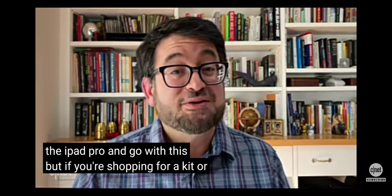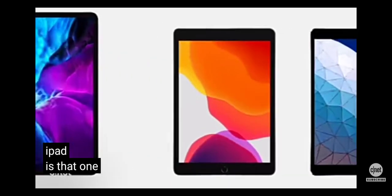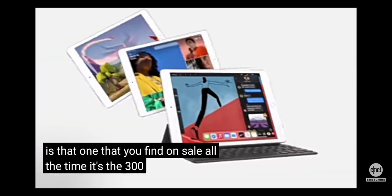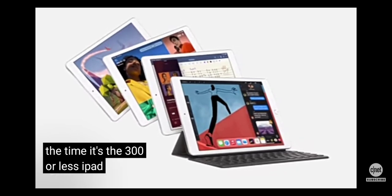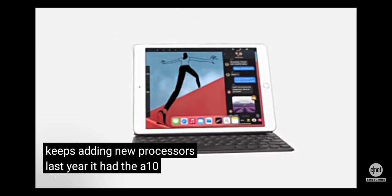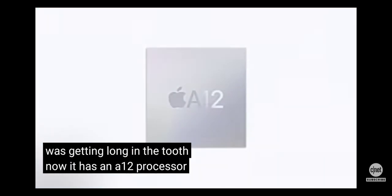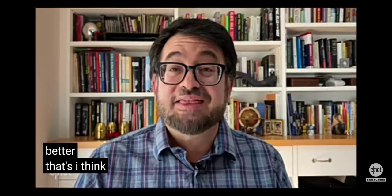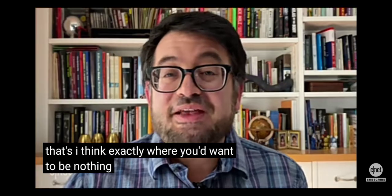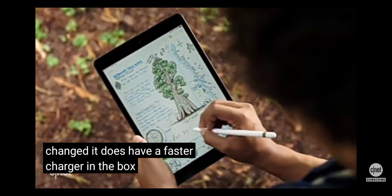But if you're shopping for a kid or someone else, you're going to want the other option. The iPad — now the 8th Gen iPad — is the one you find on sale all the time: the $300 or less iPad that keeps adding new processors. Last year it had the A10 processor, which was getting long in the tooth. Now it has an A12 processor. That's a lot better — exactly where you'd want to be. It also has a faster charger in the box, which is nice.